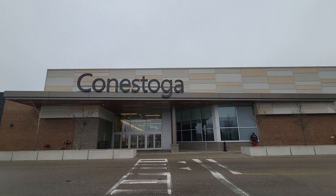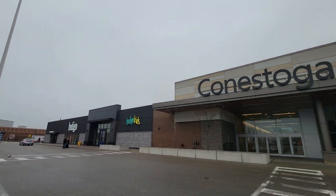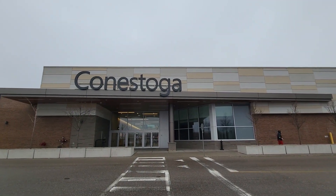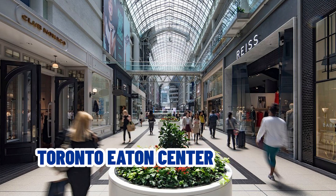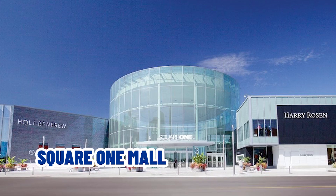Waterloo itself has one indoor shopping mall — the one and only Conestoga Mall — located in Waterloo, with decent shopping options. If you need to do fancier shopping, you can drive to Toronto Premium Outlets in Milton, which isn't too far, or all the way to Toronto Eaton Centre or Square One in Mississauga, where you'll find those high-end branded stores.